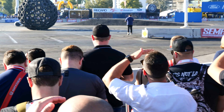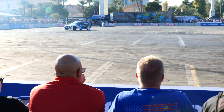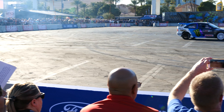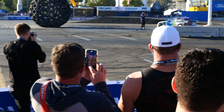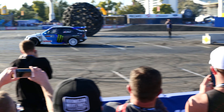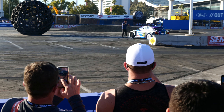Let's see if we get a little Gymkhana donut action here from Ken Block.